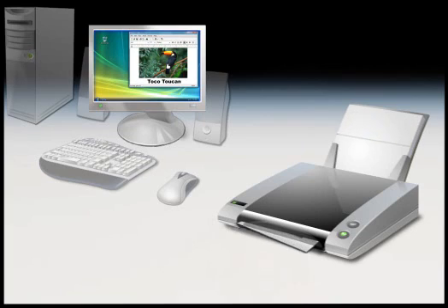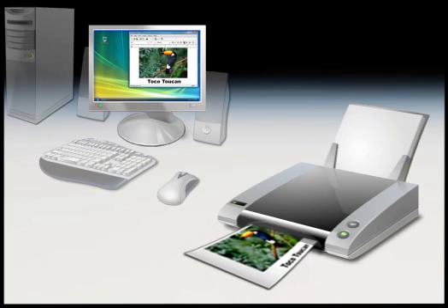If you have a printer, you can make a paper copy of what displays on your monitor, like this picture for instance.